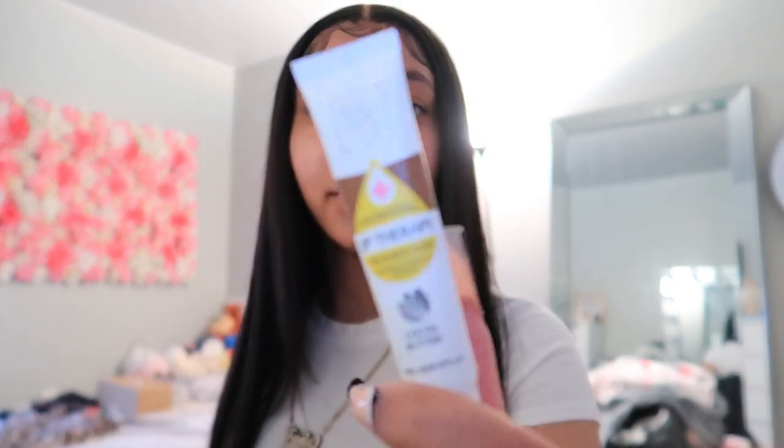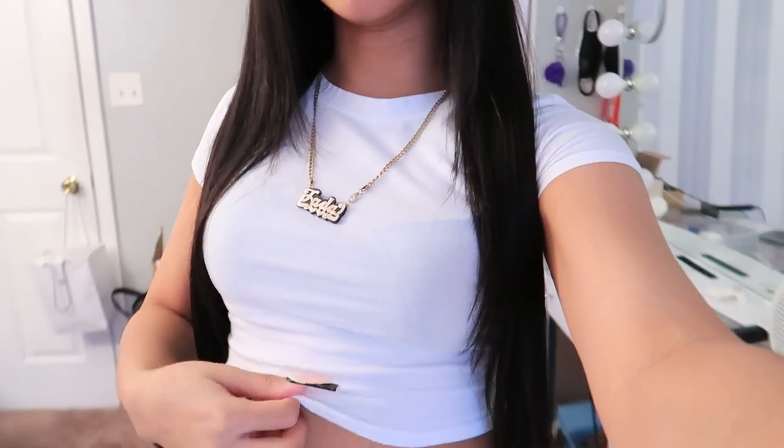I'm done getting ready — well, not done getting ready, but I'm done with the whole face and hair. This lip gloss, I already told you guys — this is my favorite lip gloss, RK by Kiss. You can find it in the beauty supply store. I believe it's a dollar, maximum two dollars. Don't mind the mess — I'm in a little spring cleaning process.